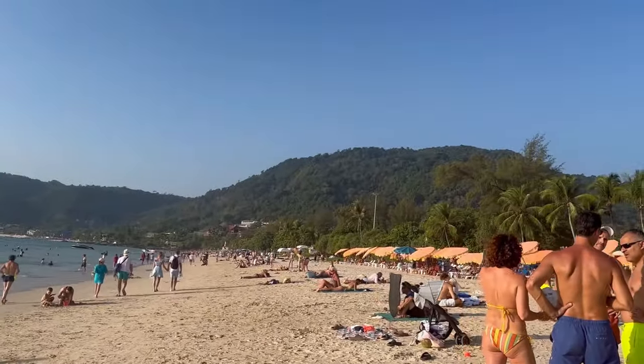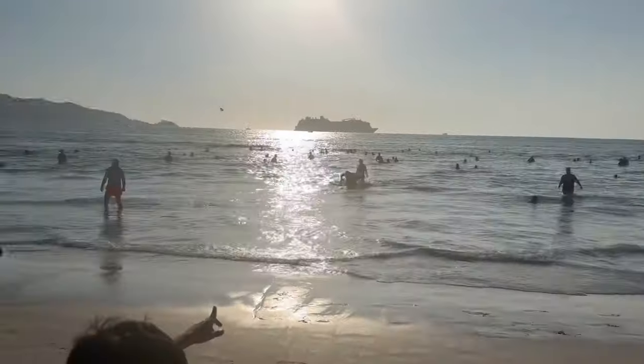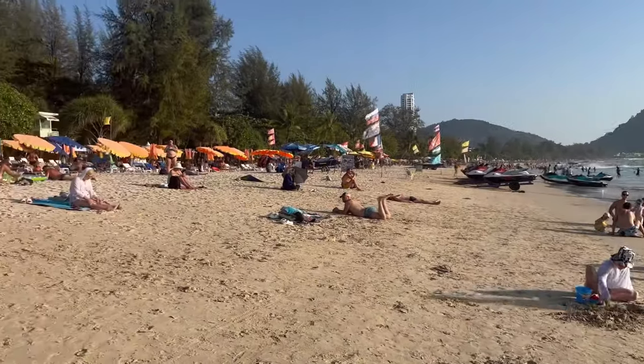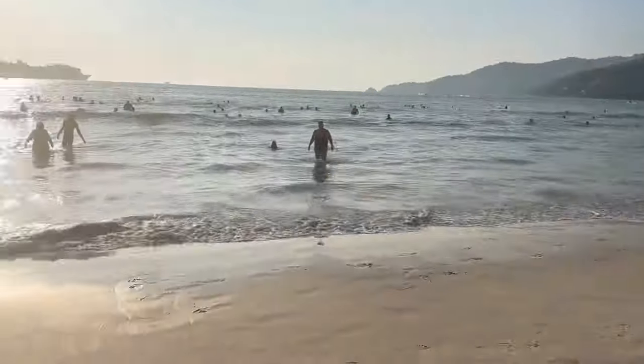One strange thing I noticed at Patong Beach was that there were no rescue rangers on the beach, and neither was any police strolling nearby. So in case you want to go into deep waters, that will be absolutely at your own risk.